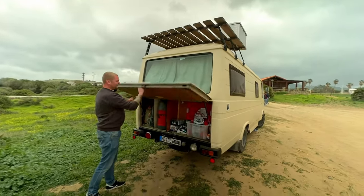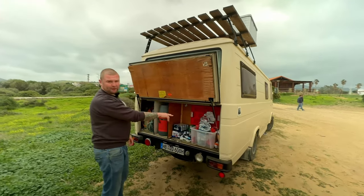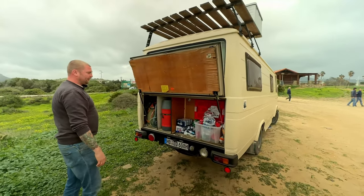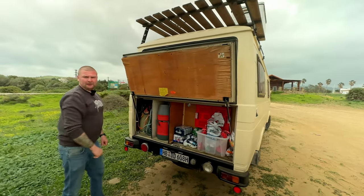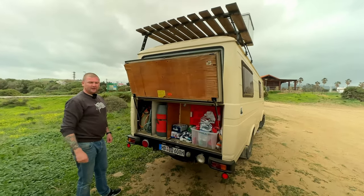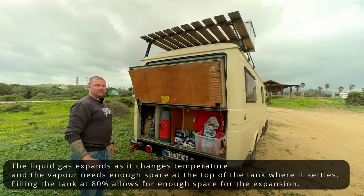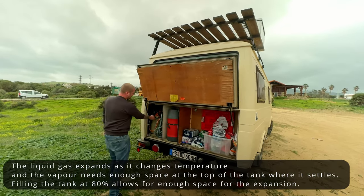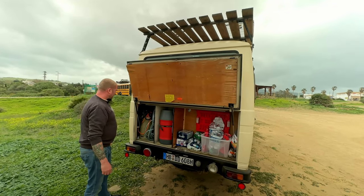Here we have the back storage. This is for drinking water and some of my drinks like beer and coke and all that stuff, also some things I need for changing the oil. Gas tank bottle — you can fill it up at the gas station. It has an automatic stop at 80 percent so nothing can go wrong, and it's also allowed to fill it up then.